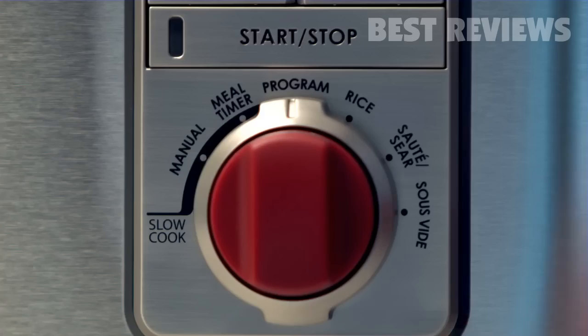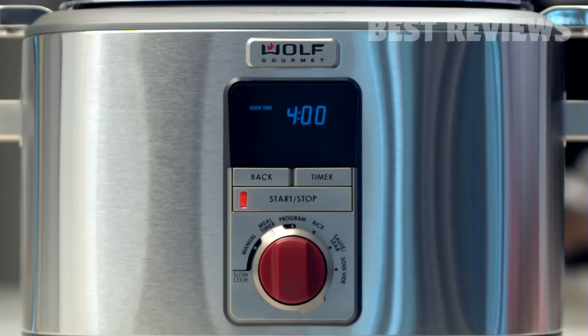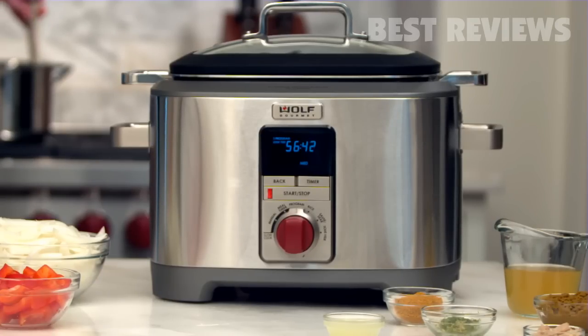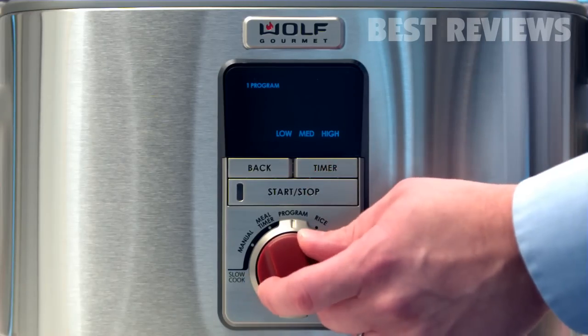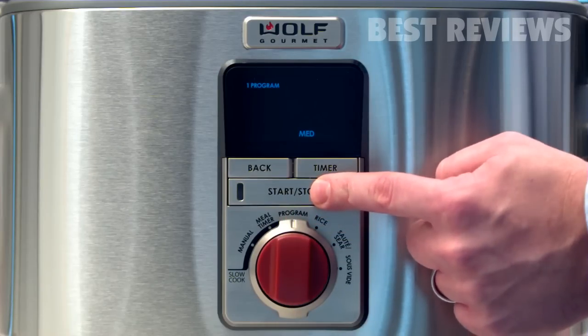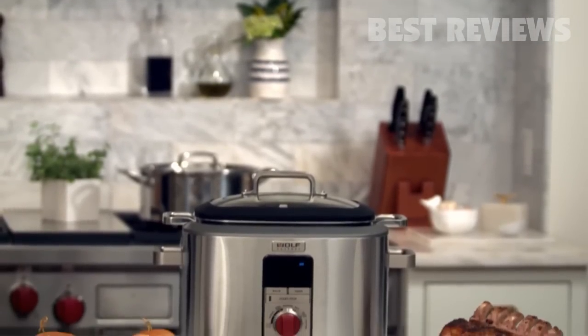Because of its intelligent design, the Multi-Function Cooker does the work for you. Pre-program your dish to cook on two different temperatures, switching automatically, so you can tend to more important things.